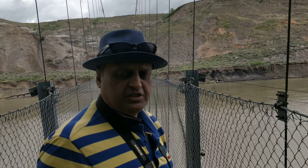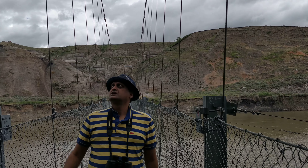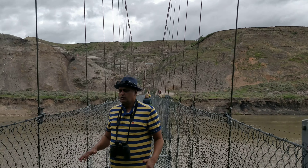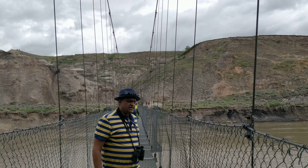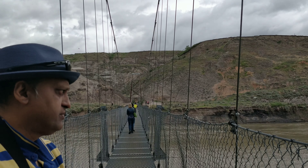The bridge is made of iron and it suspends like this, connected by these iron ropes at the top. When you walk on it you feel as if you are floating on a river, so that's the great thing about this bridge. You can give me the other camera and pause it when I say.